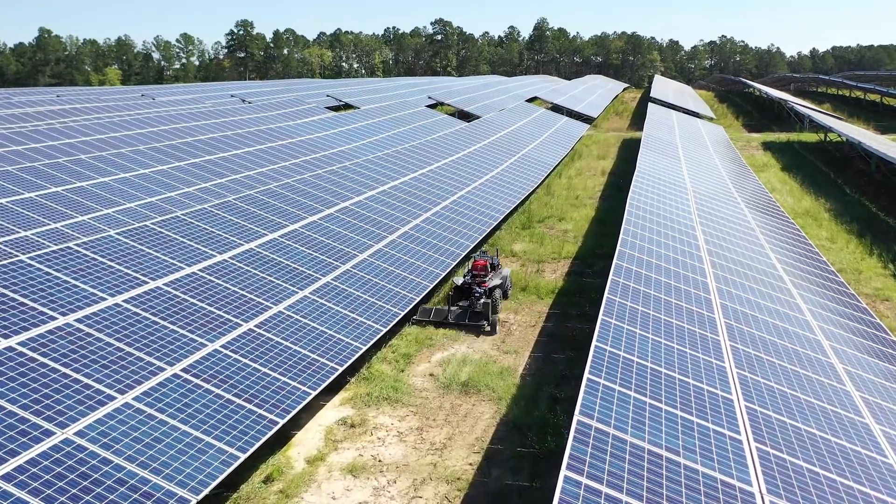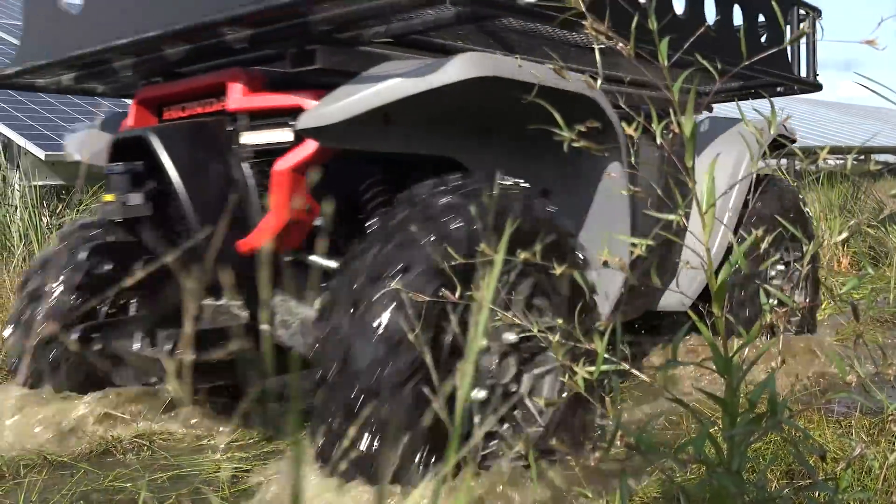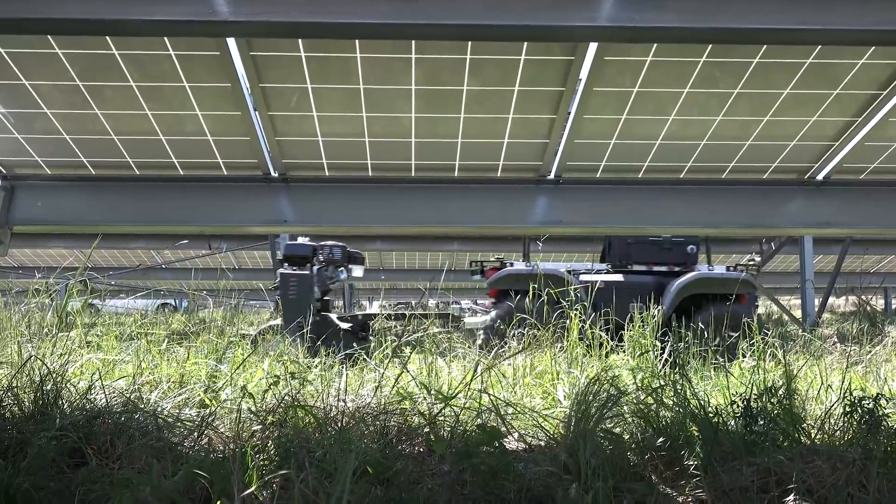It allows our crews to pay attention to the small details from a safe distance, and allows the Honda autonomous work vehicles to get into some of the dirtier areas and very close to the equipment to work safely.